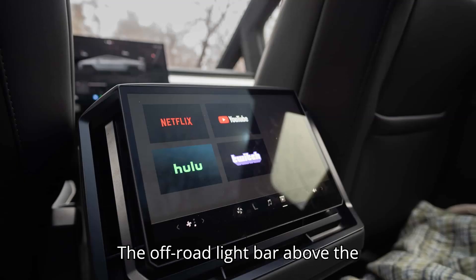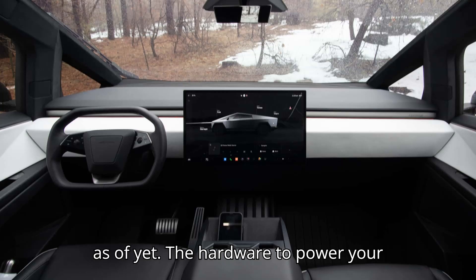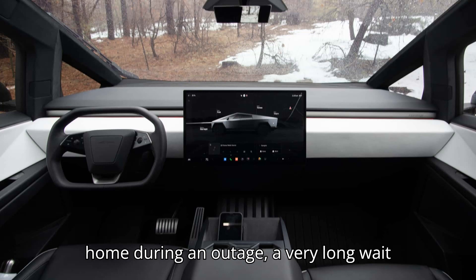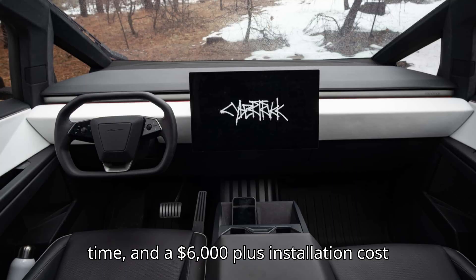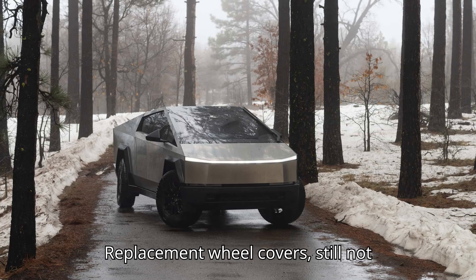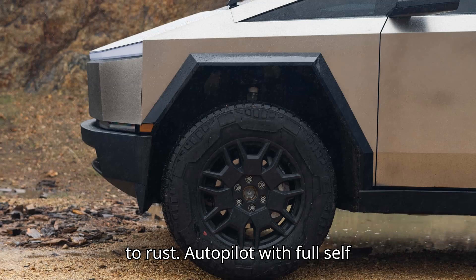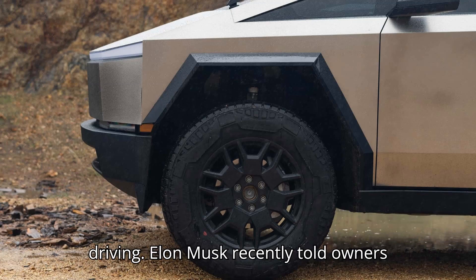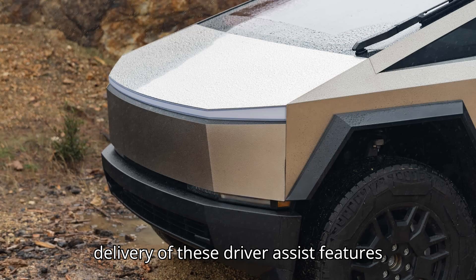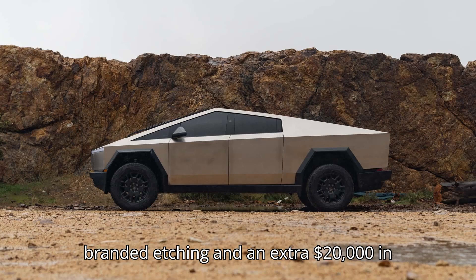The off-road light bar above the windshield doesn't seem to be available as of yet. The hardware to power your home during an outage has a very long wait time and a $6,000 plus installation cost by an approved Tesla installer. Replacement wheel covers are still not delivered, and his wheels are beginning to rust. Autopilot with full self-driving? Elon Musk recently told owners that this was a lower priority and that delivery of these driver assist features could be months away. But hey, the Foundation Series does come with a branded etching and an extra $20,000 in debt.